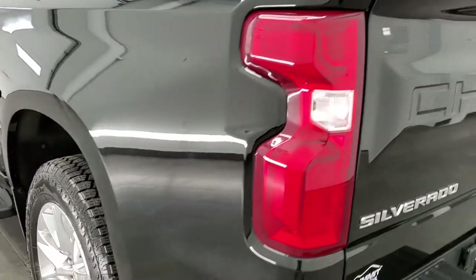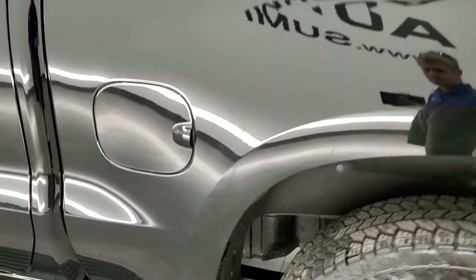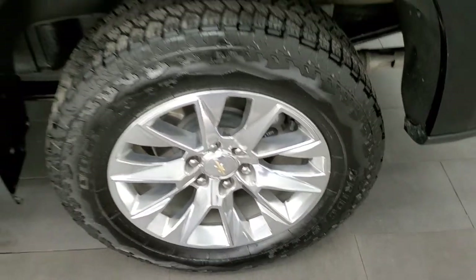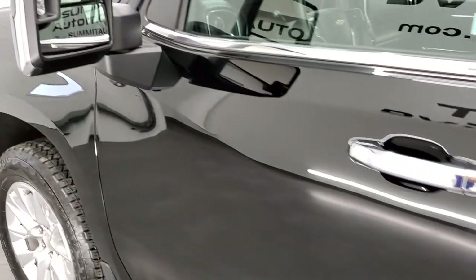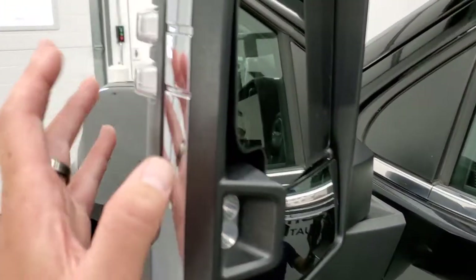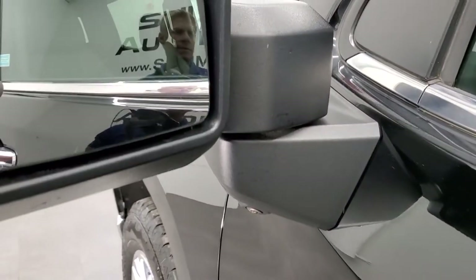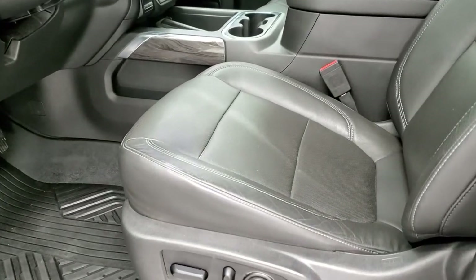LED tail lamps. Coming around to the driver side, it's just as clean as the passenger side — no dents or dings on the box. For full disclosure, the back rim on this side is in excellent shape as well, no scuffs or scrapes. This one has the telescopic tow mirrors with blind spot monitoring, LED side lights, and directional signals. This one looks like it has the 360 camera on it. These mirrors do telescope out manually.